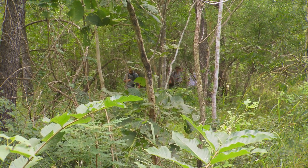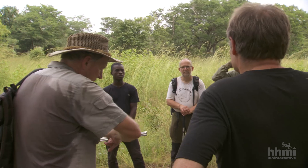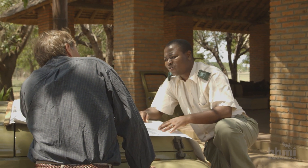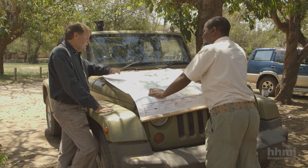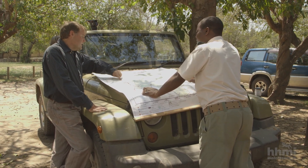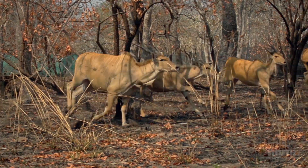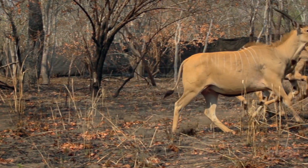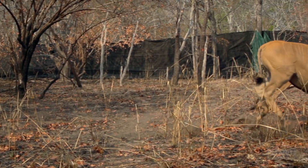At Gorongosa, science is guiding the decisions for what actions to take, and park managers are prepared to adjust strategies based on the results they see on the ground. We use a lot of adaptive management approach, and this allows us a lot of flexibility to experiment, to realize where the challenges are, and where the failures, or the potential failures, and then improve and build a much stronger pace towards the success that one can witness today.